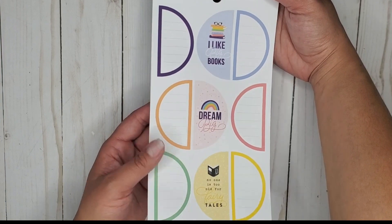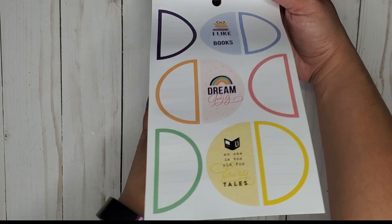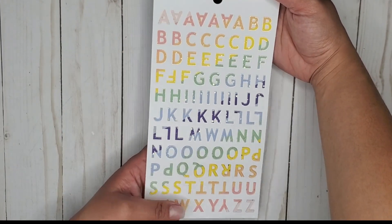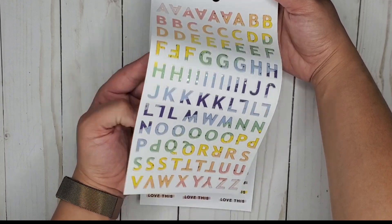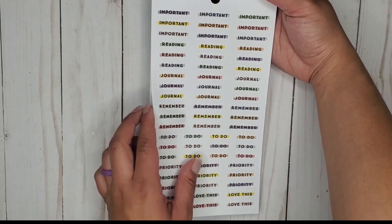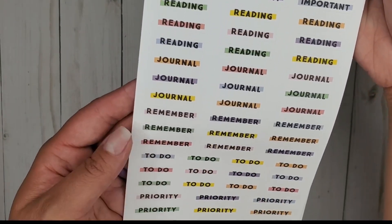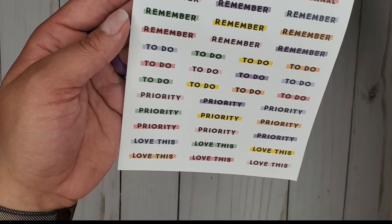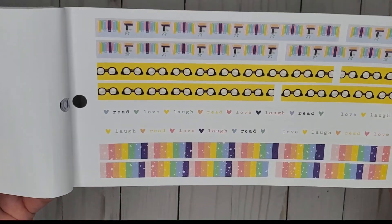Oh, half circles — so cute, I love those! And some more alphabet — wow, a lot of the books have alphabets in them but no numbers. These are cute functional labels: 'important, reading journal, remember to do, priority' — love this. Get lots of those. Get some decorating strips.